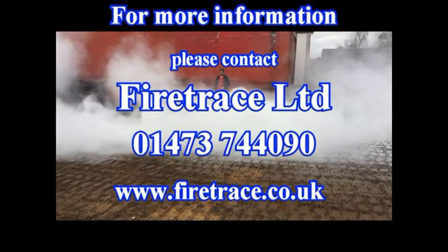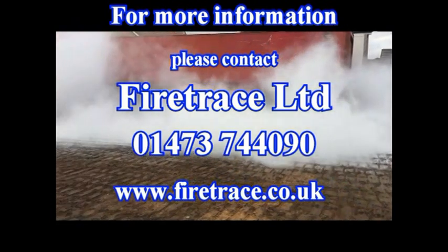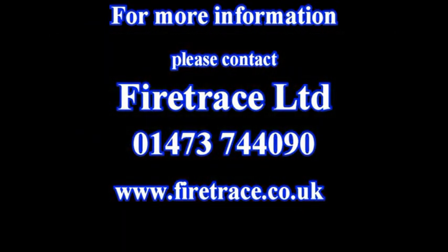Visit our website at www.firetrace.co.uk